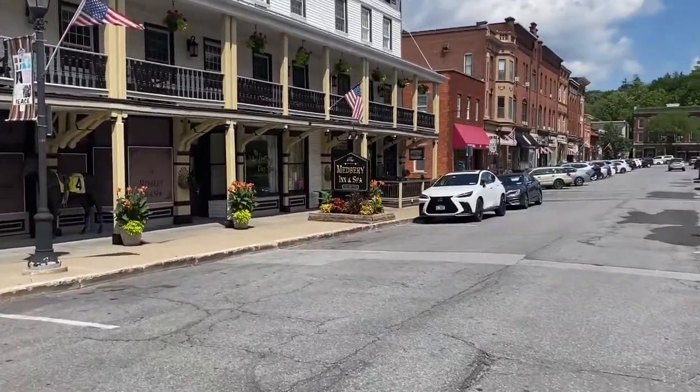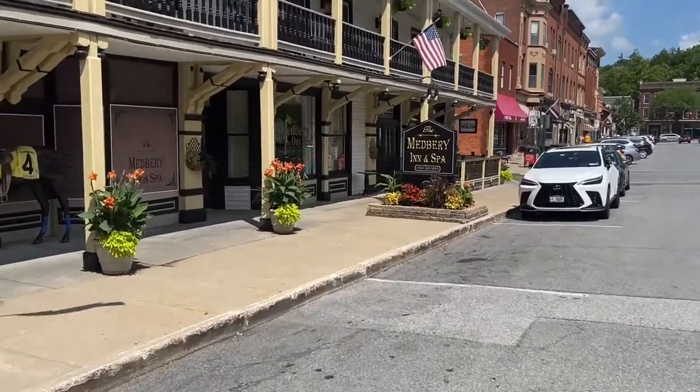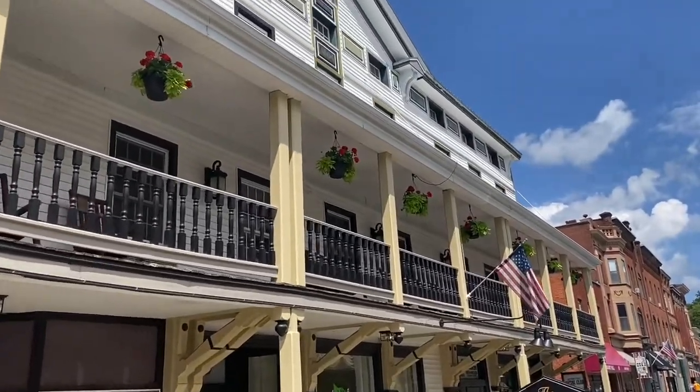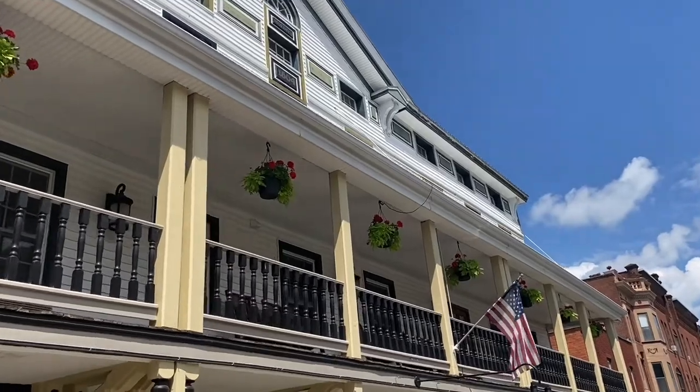Let me shoot across the street here. The Medbury Inn and Spa, built in 1804.